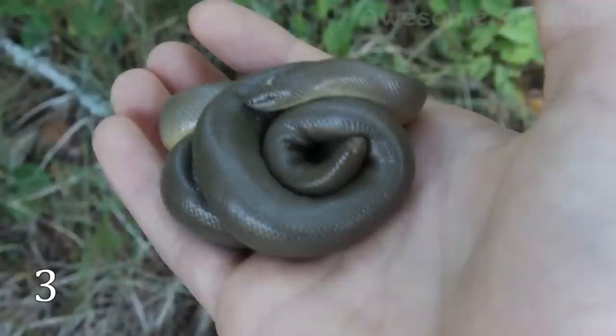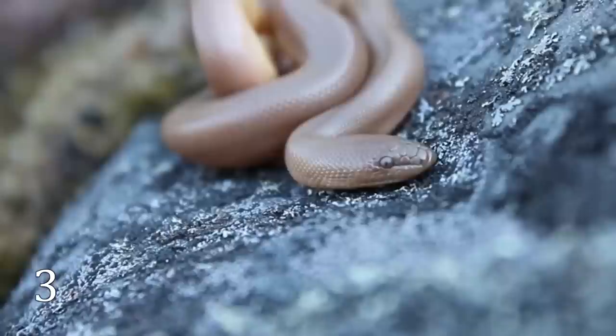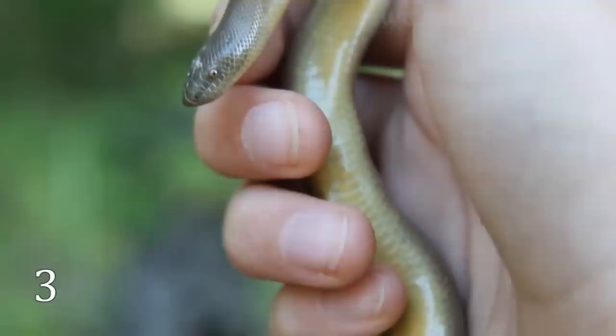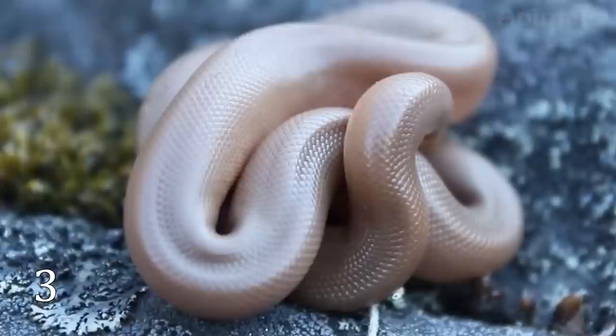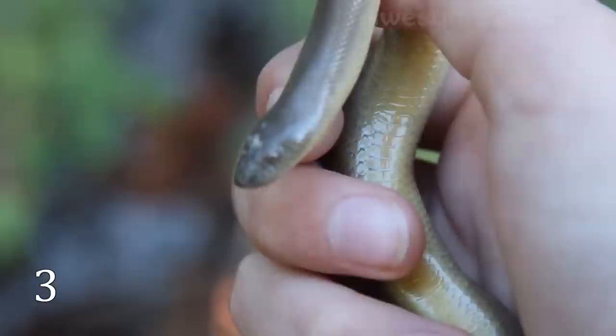Rubber boas are one of the smallest representatives of the boa family, but they have another specialty. This snake, which is only one and a half feet long, is the only one that can control the temperature of its body. The name comes from its look — it has a fairly thick body which resembles a rubber tube. Sometimes it is called the two-headed snake, as it is rather difficult to tell this boa's head from its tail. The rubber boa uses its tail as bait when hunting: when prey tries to conquer the tail, the head attacks it, leaving the animal no chance to survive.